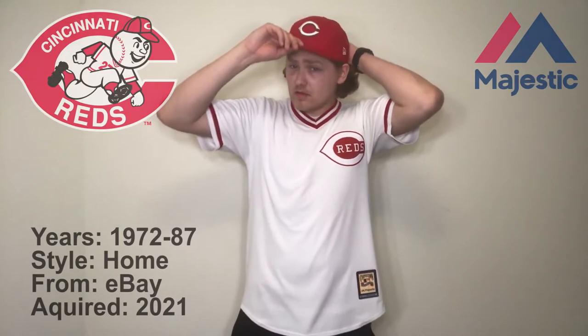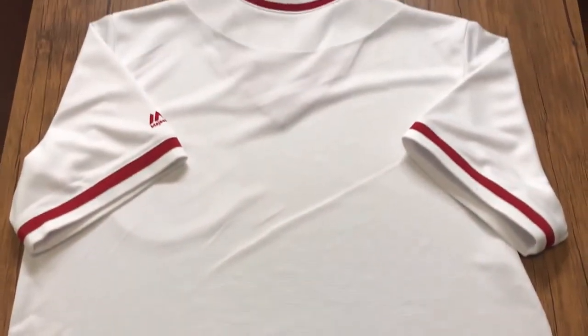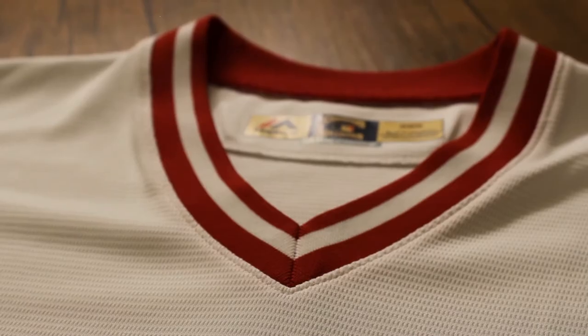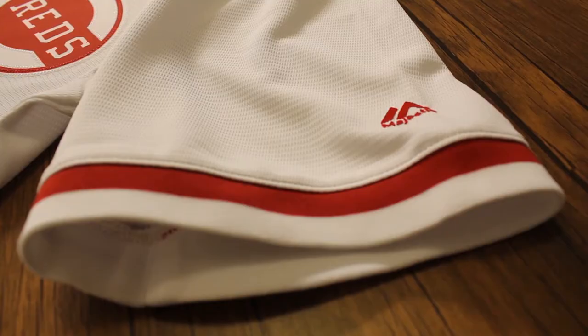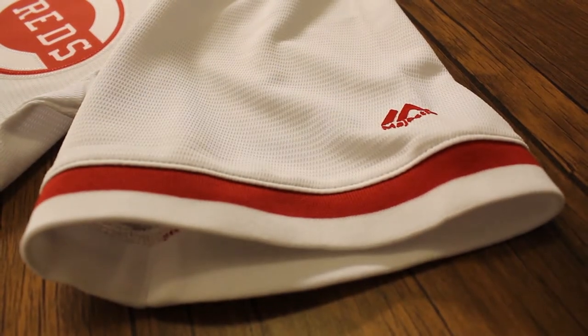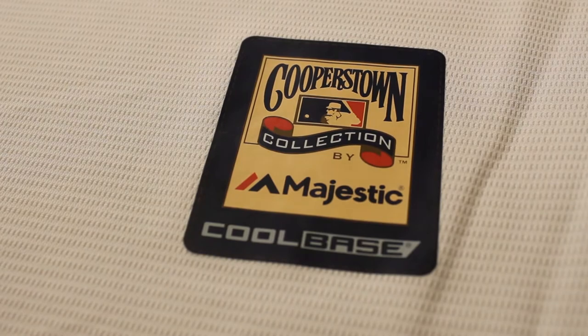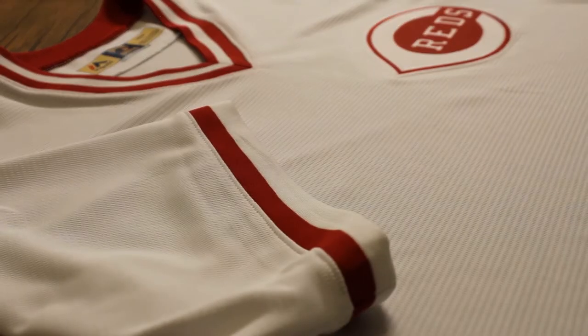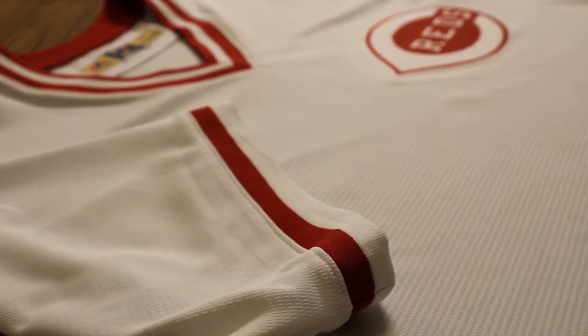Next we have the Cincinnati Reds 1972 to 87 home jersey that I got on a pretty good deal on eBay in 2021. This is another Majestic Cooperstown edition throwback jersey. It's a pullover style with no buttons and some nice ring trim around both the collar and the sleeves. The logo itself is heat applied but is topped off with some faux stitching. The Cincinnati Reds also wore these jerseys during their 75-76 Big Red Machine era back-to-back World Series. Some people might think they wore these jerseys for the 1990 World Series team, however they changed the cuffs on the jersey to have red, white, and red stripes instead of just the red and white.